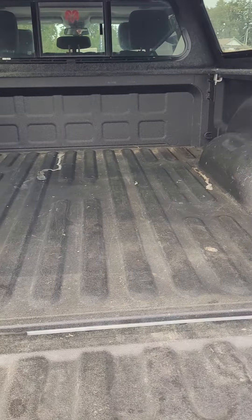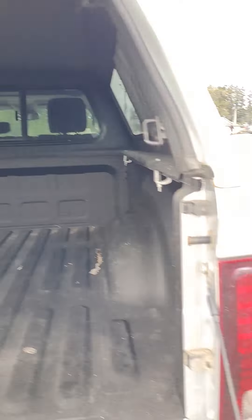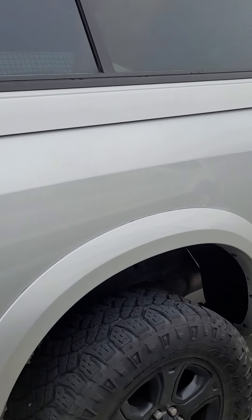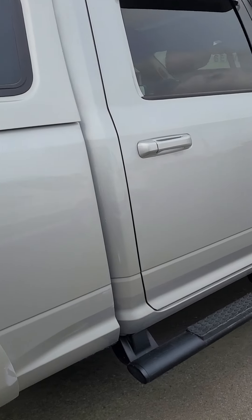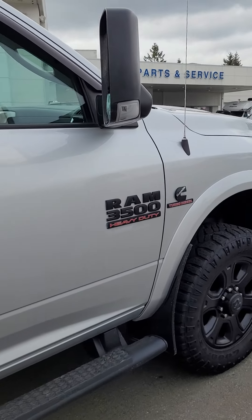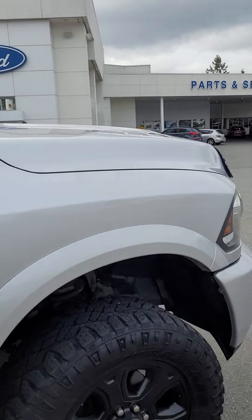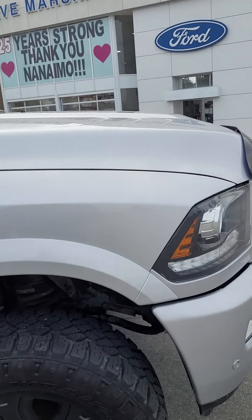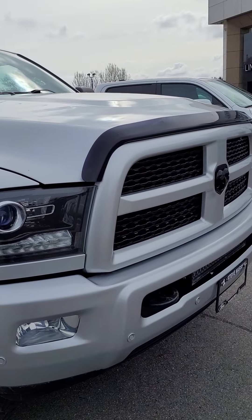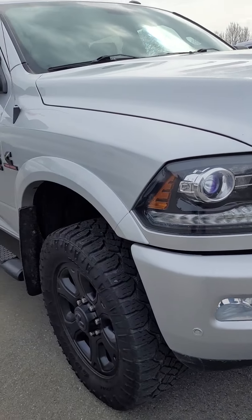Spray-in liner — I'm pretty stoked to say it's pretty darn good. I don't see any scratches, gouges, dents, or dings, so that's a positive. Got the light bar here as well.